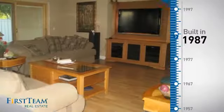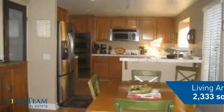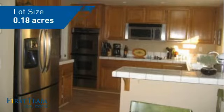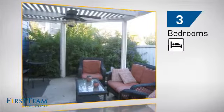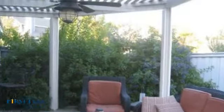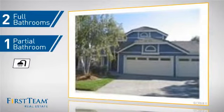This property was built in 1987 and features over 2,300 square feet of space, giving you a spacious layout to play host or kick back and relax after a long day. Inside, you'll find three bedrooms so everyone has a private space to come home to, as well as two full bathrooms and one partial bathroom.